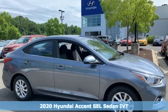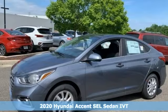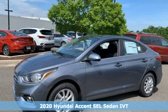Here's a new 2020 Hyundai Accent. Challenging convention to find a better way — it's the Hyundai way.